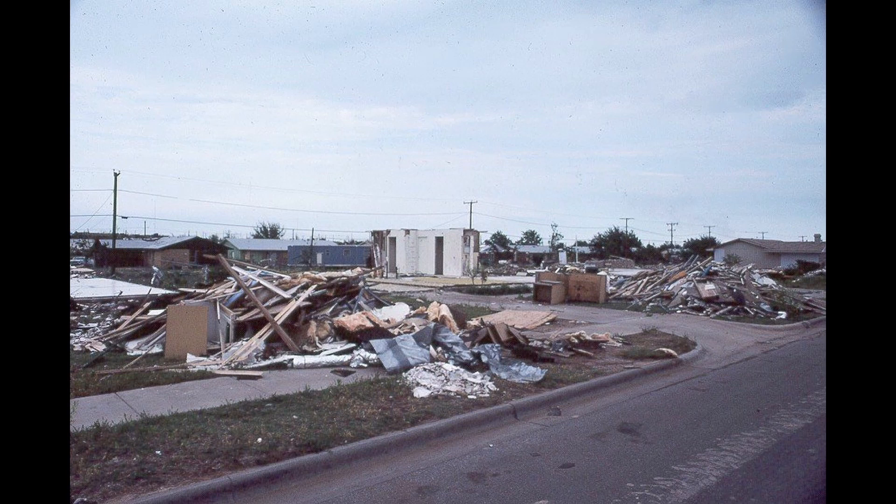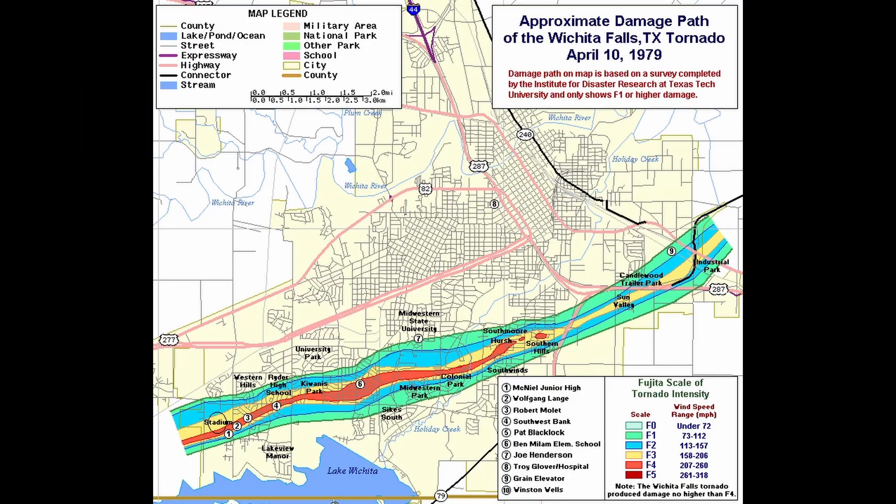1,700 injuries were reported in Wichita Falls. Total damage was estimated at 400 million dollars. 3,095 homes were destroyed and 600 were damaged. 1,062 apartments and condominiums were demolished and 130 were damaged. In addition, 93 mobile homes were devastated. It is estimated that 5,000 families consisting of almost 20,000 people were left homeless. Dissipation of the tornado occurred northwest of Ringling, Oklahoma, bringing the total path length to 36 miles in Texas and 11 miles in Oklahoma.